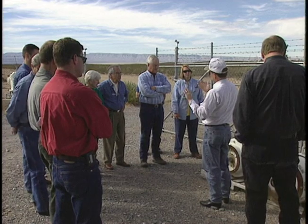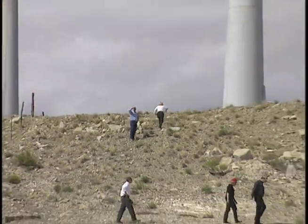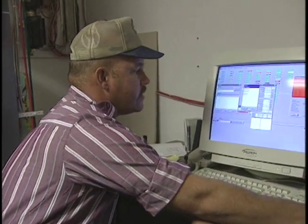The turbines will stay on line until they get to about 60 to 65 miles an hour. Recently, several LCRA board members and staff came out to west Texas for a first-hand look at just how a wind farm operates. We can start them up all at one time, all the turbines. The wind turbines are monitored and controlled remotely by computer.